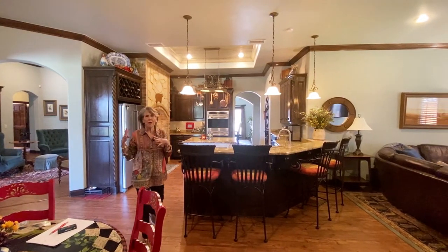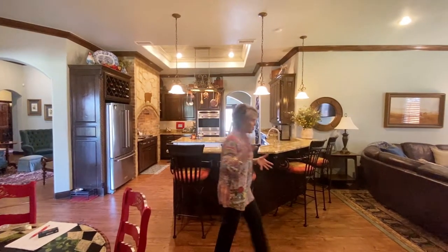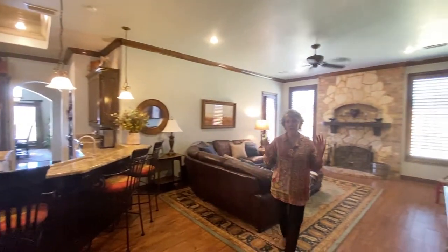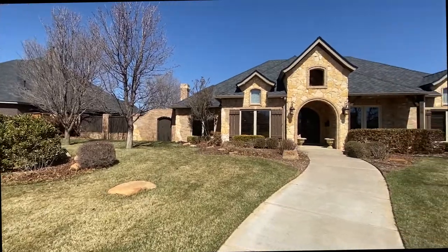This house features four bedrooms, five baths, three living areas. It is the perfect family home. One remarkable home in the colonies.